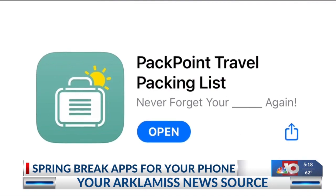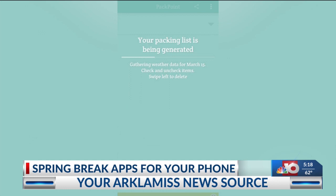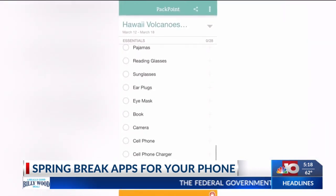Packpoint helps you create packing lists so you don't forget a thing. Pop in details about your trip, and it will generate a list of everything you need based on weather, activities, and more.